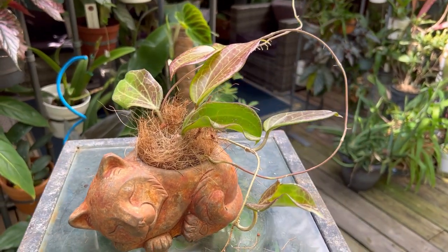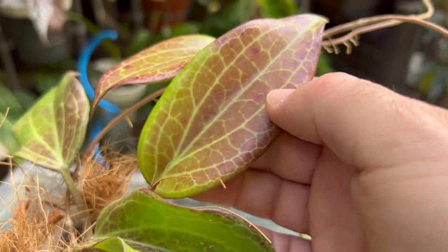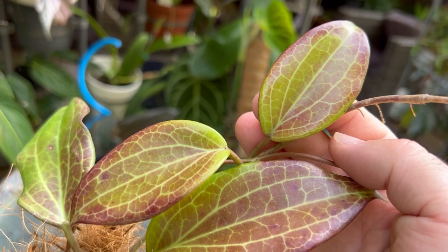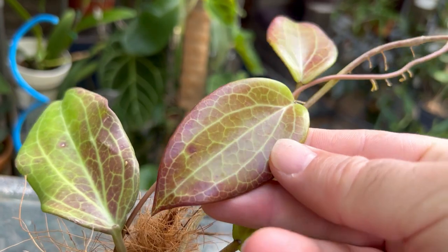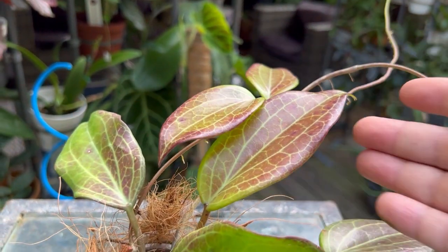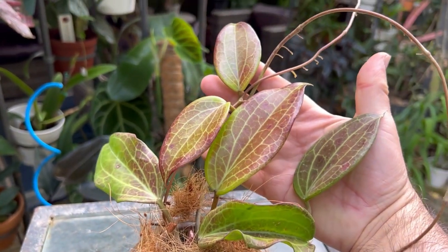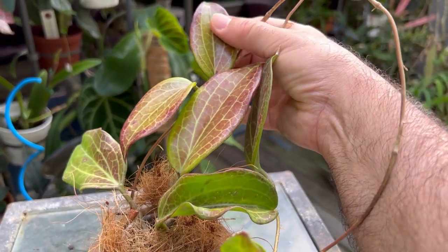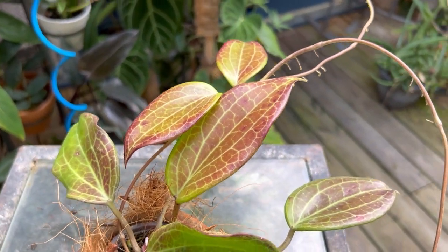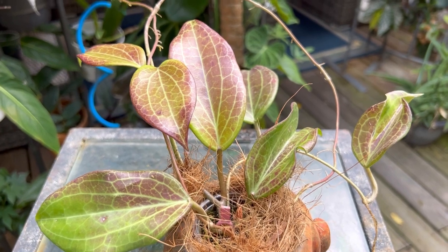The next hoya is Hoya quinquinervia — the name implies it has five main veins on the leaf. For those who sun-stress plants, it is super easy to sun stress. In just a couple of weeks under a grow light or some direct sun it'll get a really nice color. It's a fast grower, very tolerant to neglect, and the leaves are semi-succulent — very similar to Hoya morulii, but with some differences. I'm not sure if it'll eventually be placed in the morulii complex, but it's definitely a beautiful hoya.